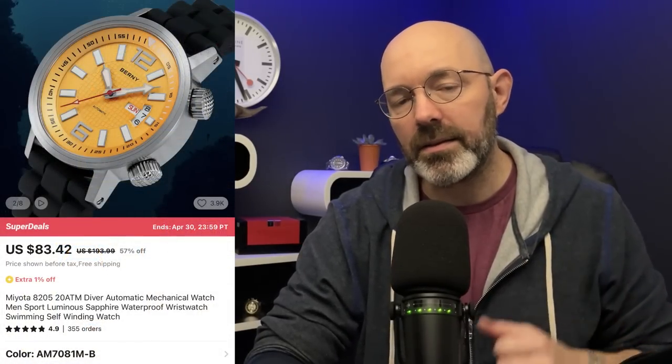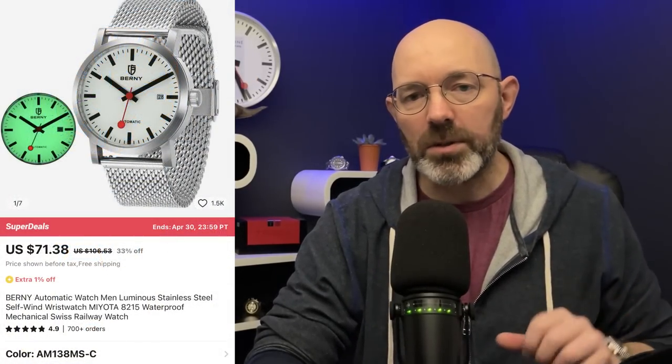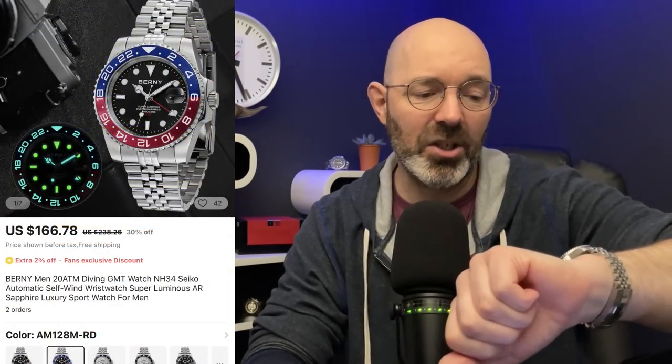On my wrist I have yet another NH34-powered GMT watch that has not been made by Seiko. Morning guys, and welcome back to the channel. This one's been made by Bernie. If you're not familiar with Bernie, they are an AliExpress brand and they tend to produce and sell watches at the much more affordable end of the scale. They've actually sold some watches in huge numbers — a compressor style diver and a railway inspired automatic — although you can often pick those watches up for well under a hundred dollars, and during the AliExpress sales they're sometimes under $50. This one, however, is $166 US dollars. Let's head over to the lightbox and take a look.